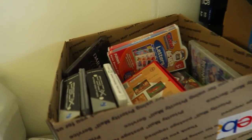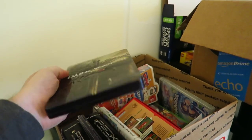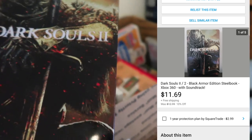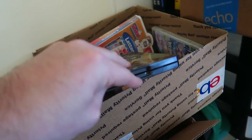The first order is in this mess over here — I need to organize again. Dark Souls 2, it's a steelbook, sold for $11.69. It's not in mint condition, you can see a little ding right there — or maybe it is in really good condition actually.